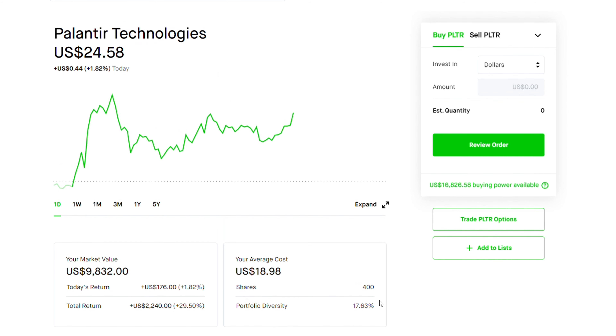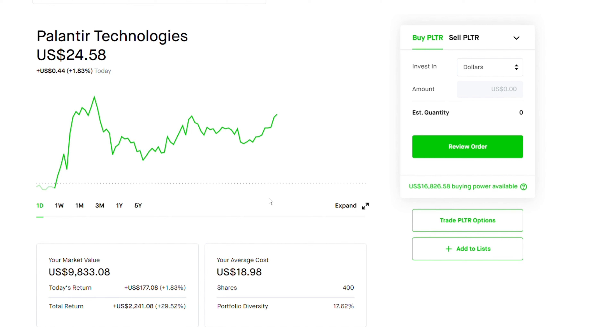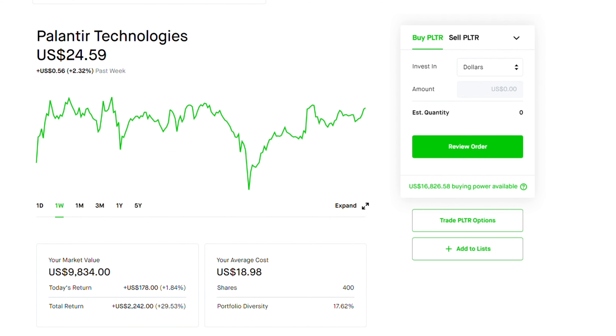For those of you wondering if I sold any shares of Palantir, I haven't. I still have my 400 shares. My total return is at $2,200, that is about a 29% return. Moreover, I purchased 12 contracts expiring next week — a $25.50 call option.